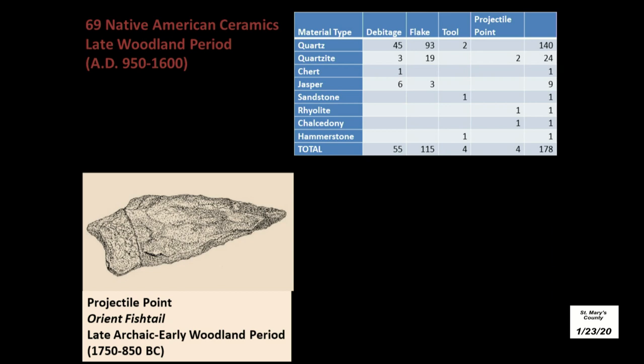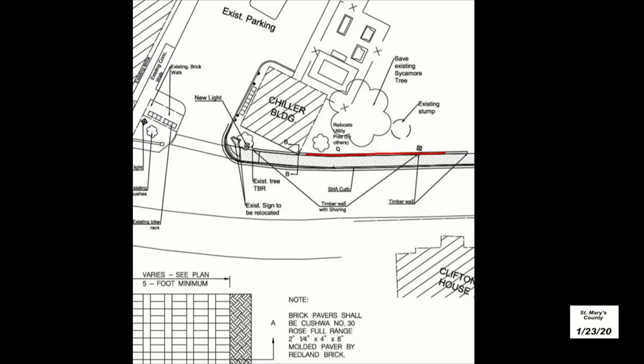We also discovered a large amount of Native American period artifacts, including 68 fragments of pottery, mostly dating to the late Woodland period, which spans from about AD 950 to 1600. There was a fair amount of lithic material — the stone byproducts of making tools. One of the projectile points we found is known as the orient fishtail, which dates from a little bit earlier than the ceramic fragments, to the late archaic early Woodland period. So we knew going into this sidewalk project that there was a good chance preserved soils were present, and that Native American, colonial, and post-colonial sites are all still preserved here along this edge.